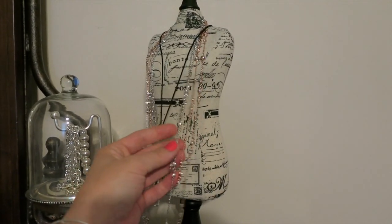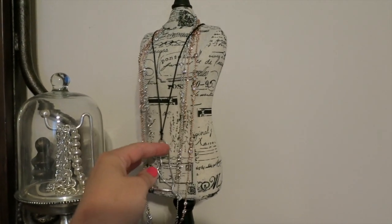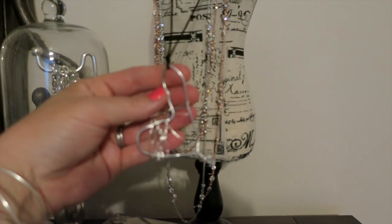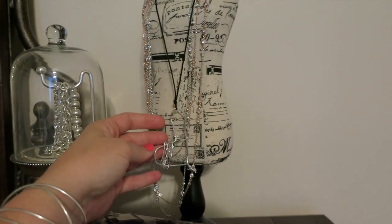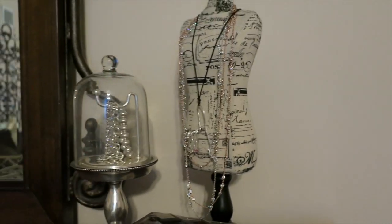I just have some of my favorite Henry Bendell necklaces hanging from my small mannequin over here, which I believe is from Joann's, and I also put this necklace on there that my daughter made me for Mother's Day — I like seeing that every day, it's kind of a nice little accent piece.